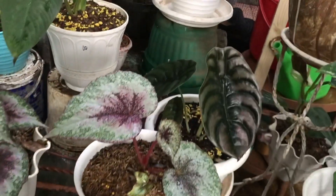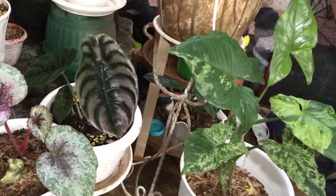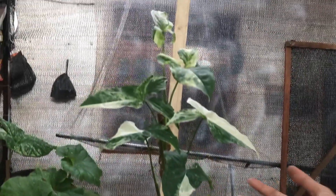Nah ini ada Cupria lagi. Oh ini udah sold out. Oke deh, jadi disini udah sold out semua. Mojito juga udah sold out semua.